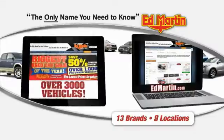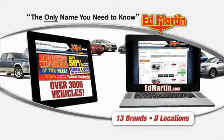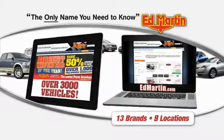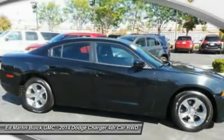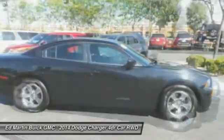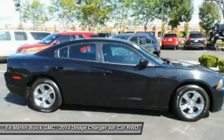Thank you for clicking our video. You can also shop over 3,000 more cars and trucks online at EdMartin.com. The 2014 Charger — inject some versatility, comfort, and sophistication into your muscle. The Charger is a powerful sedan that excites at every turn.